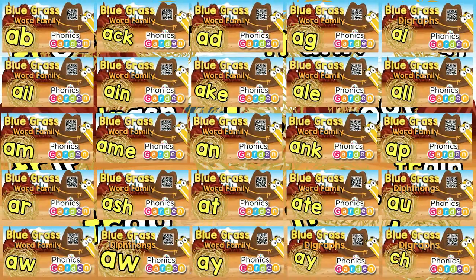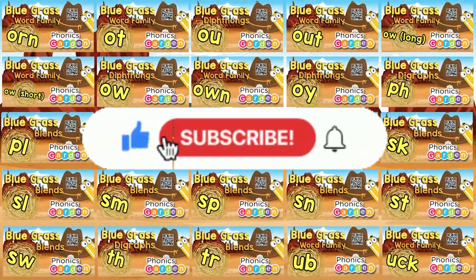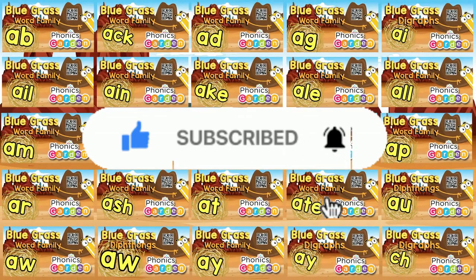Join us for more. Hello kids, let's read and learn about letter blends.